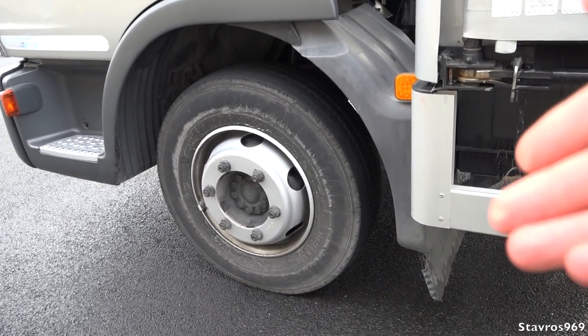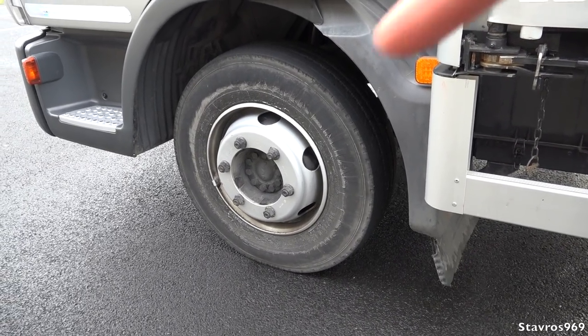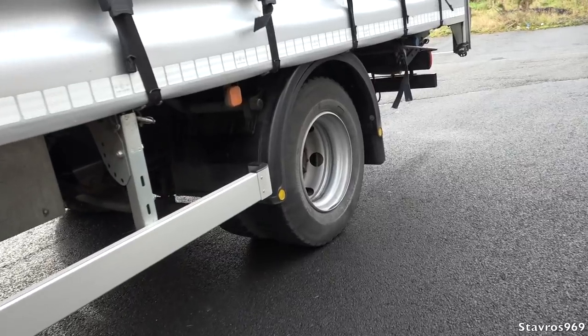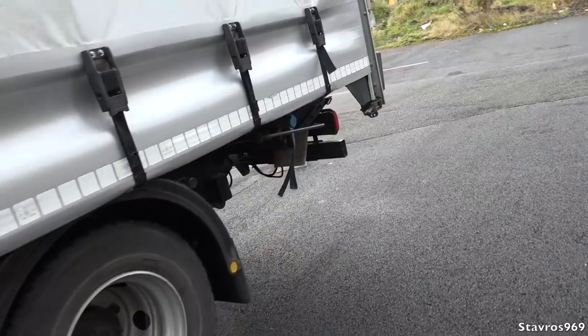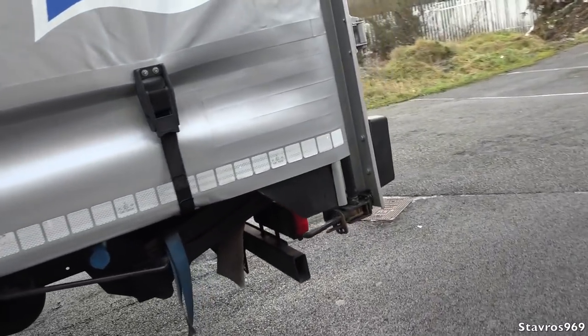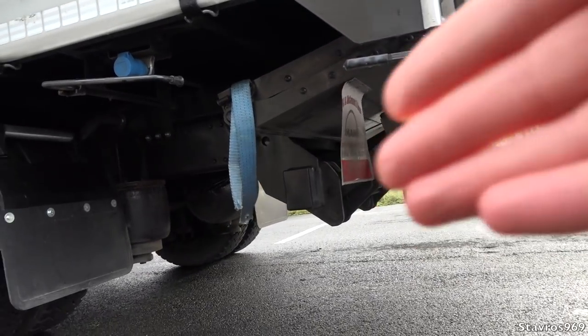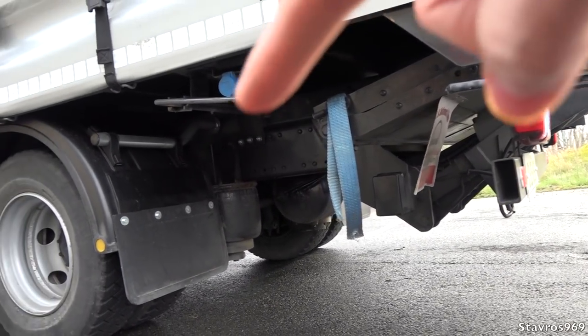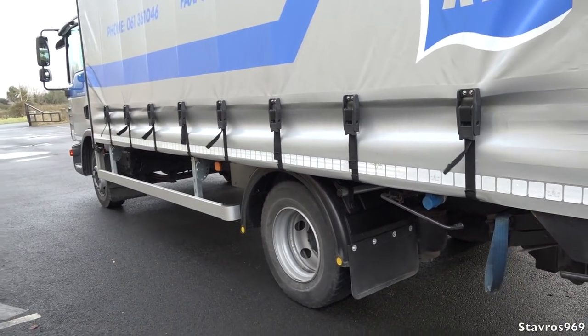The tires are 235/75 profile, 17-inch rims, same size front and rear, and we have the double wheels at the back. Sorry about the wind — we are expecting a storm. We have the tail lift there; I'll show you that shortly. You just plug in your socket to operate it.